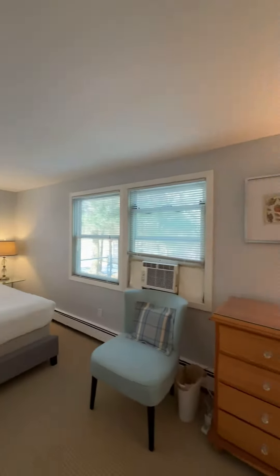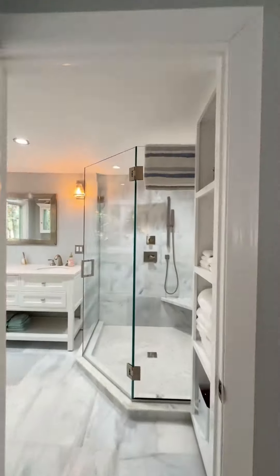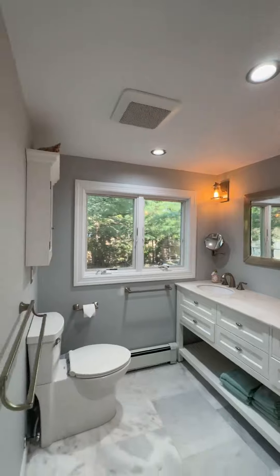All of the bedrooms and common spaces feature window or wall unit ACs. The renovated bathroom has a walk-in shower and double vanity.